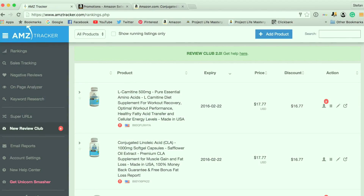This is Stephan from ProjectLifeMastery.com. In this video, I'm going to show you how to get Amazon reviews for your physical product using the AMZ Tracker Review Club.